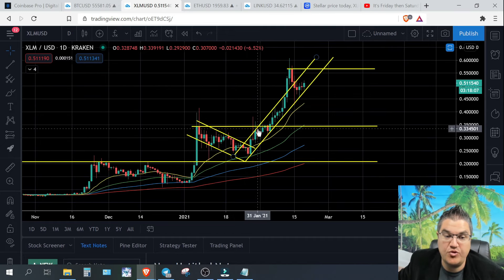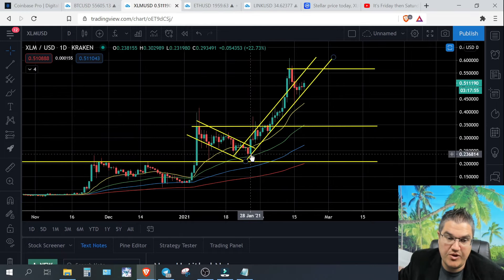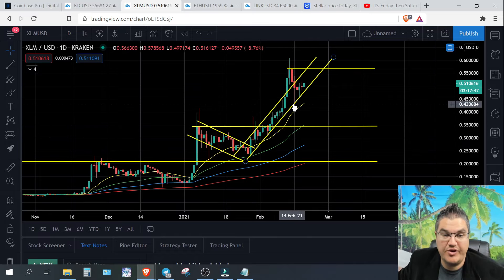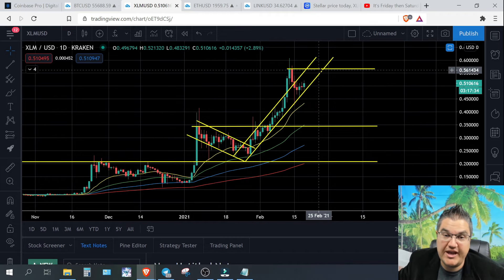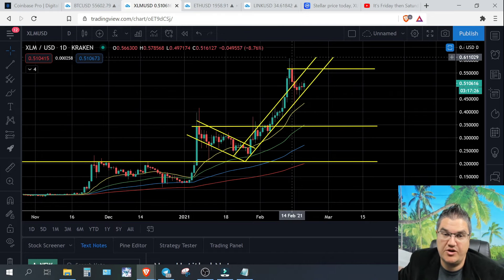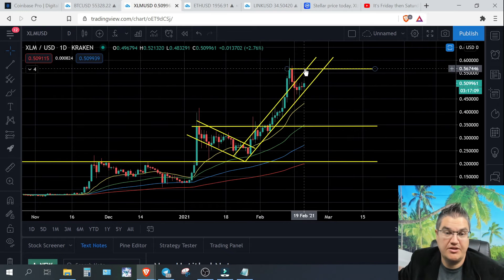I usually like to use three touch points before considering something a valid trend line. As you can see, after the breakout we get one touch here, one here, and then right here — now we have three touch points and can draw the trend. We've stayed in that pretty consistently except for our pizza bubble. We're now holding this bottom line as support and want to continue doing so until we make our way back to the previous all-time high body close. XLM's all-time high is just over 60 cents, but the body close is around 56.5 cents — only a nickel away.